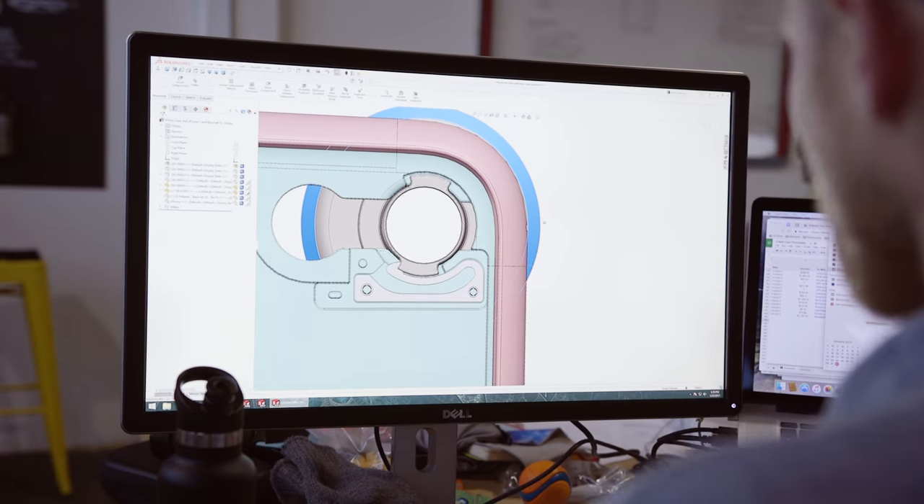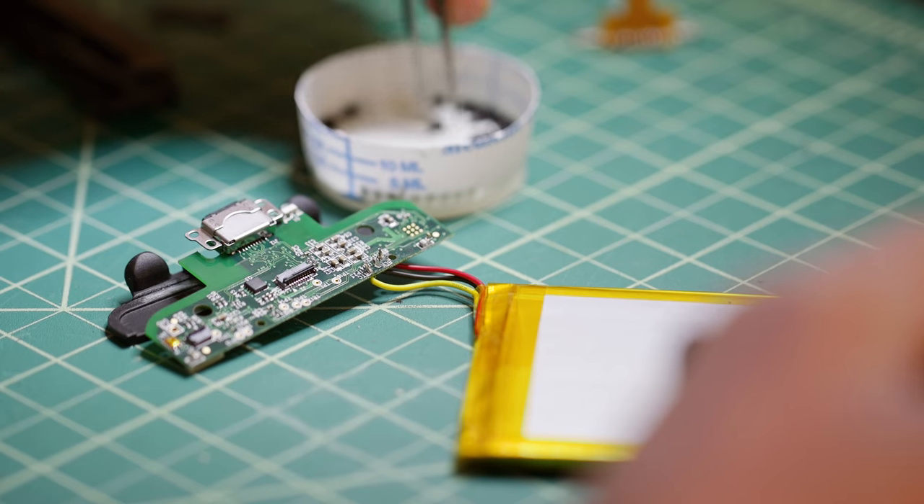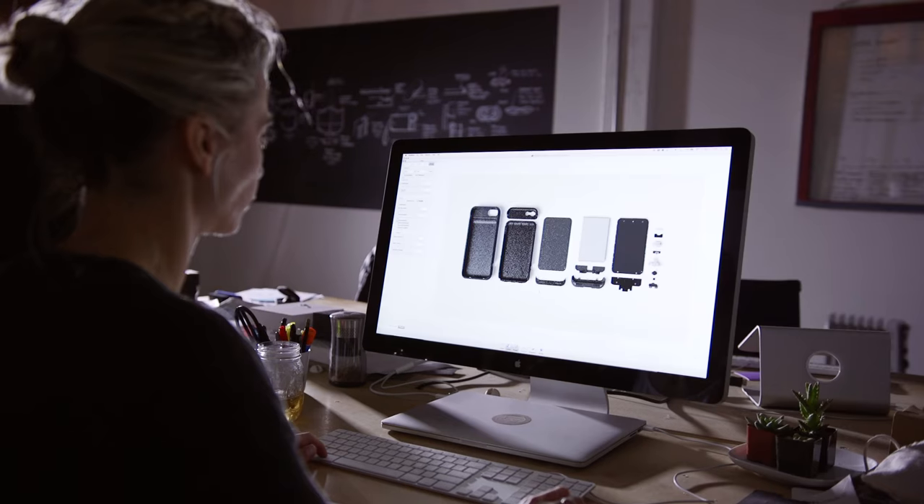Hi Kickstarter, we're back. Three years ago you backed our first project, the Moment Lenses. A year later, you enabled us to make the world's first case for mobile photography. And today, we need your help to introduce the next generation of Moment products. This is our most ambitious project yet, introducing not one, but three new products.